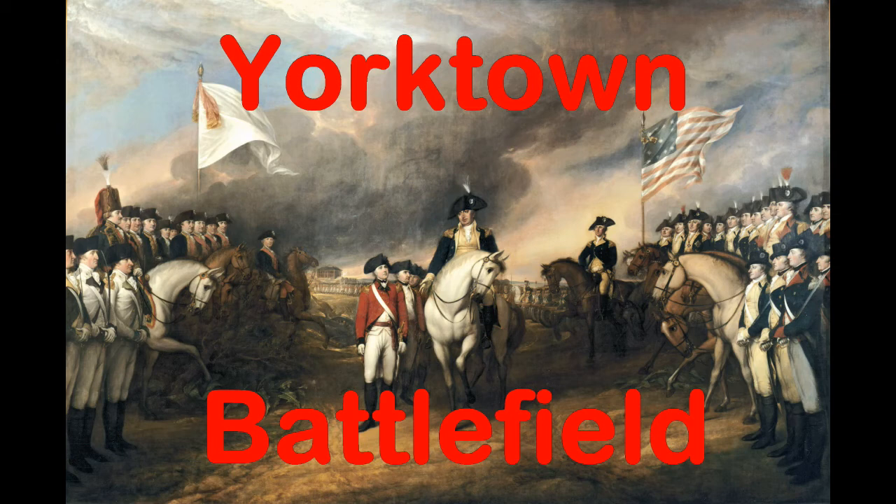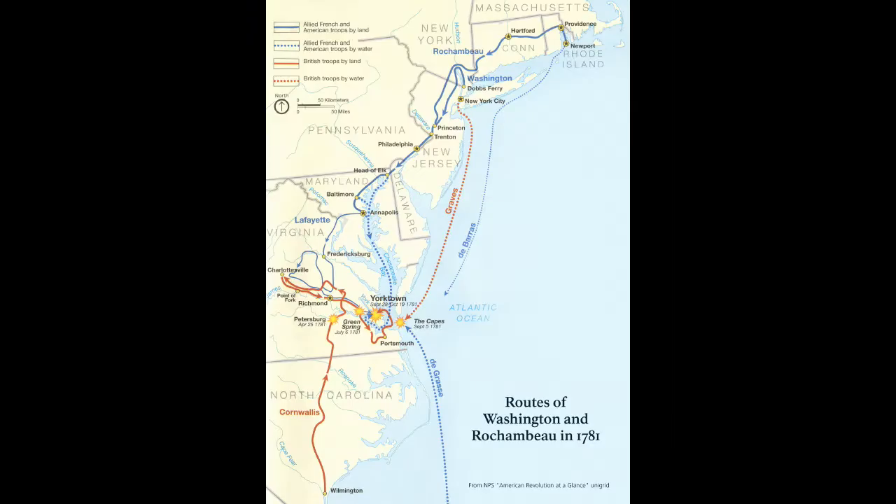Hi, I'm Phil Constantine and on Travels with Phil we're going to the Battle of Yorktown on the Yorktown Battlefield in Virginia. This was the last major battle in the American Revolutionary War.